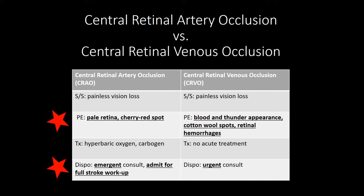Both central retinal artery occlusion and central retinal venous occlusion cause painless loss of vision. Central retinal artery occlusion, or CRAO, causes a pale retina due to retinal edema and that classic cherry red spot. The first step in management is to decrease intraocular pressures.